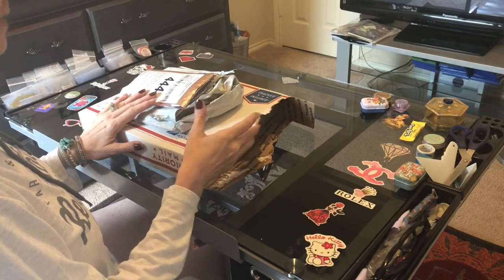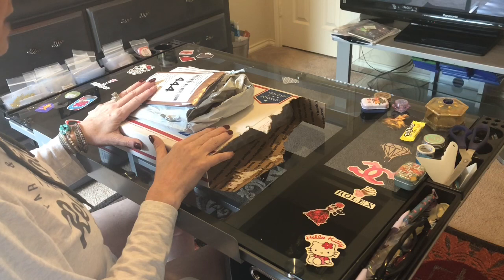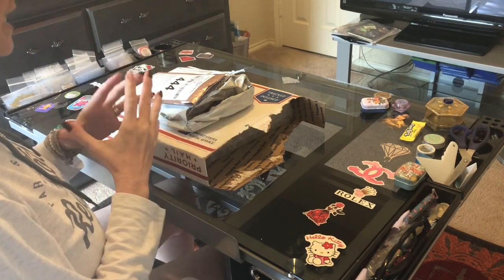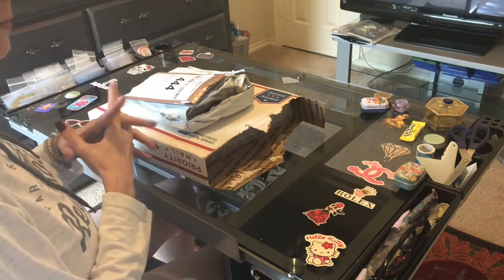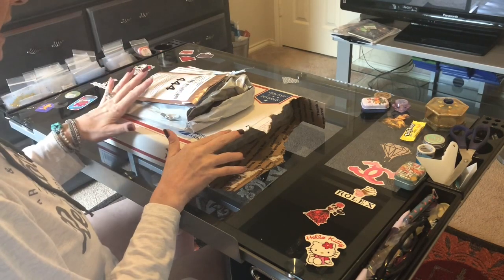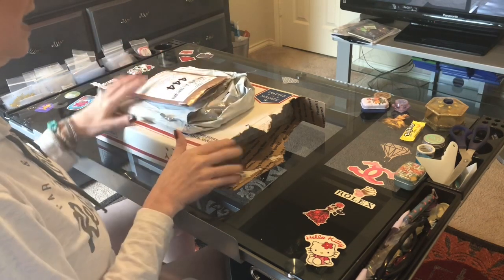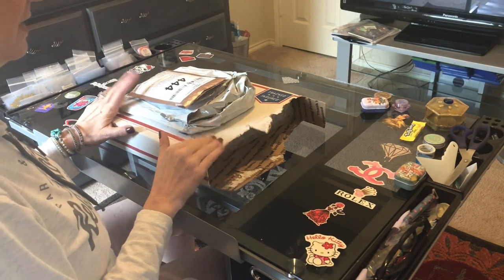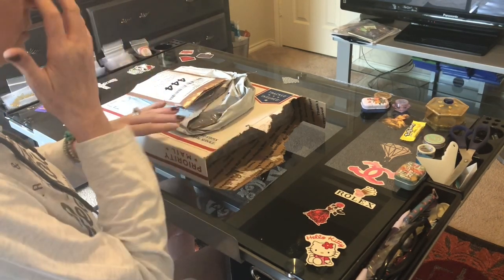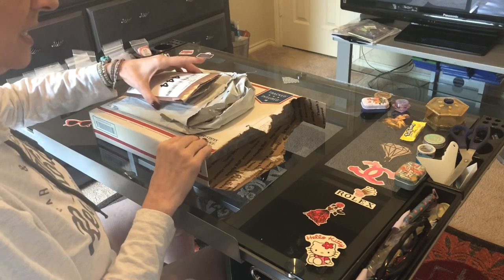Hi everybody! This is Kara, aka The Principal Painter, and today I'm coming back with an unboxing video. I've had requests from viewers to unbox some less expensive items, so I've ordered from a couple of very reasonably priced companies. Today I also have some special drill projects I purchased to support Mindy of Mindy's Diamond Moment and Brandy of Mystery of Diamonds on their collab, Smashing the Specials.